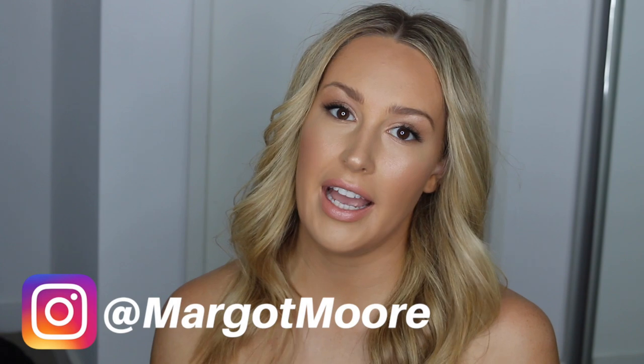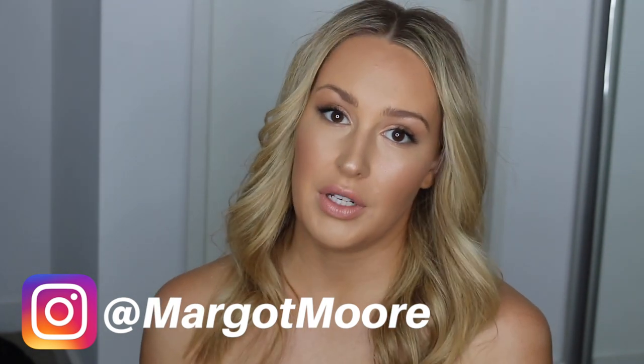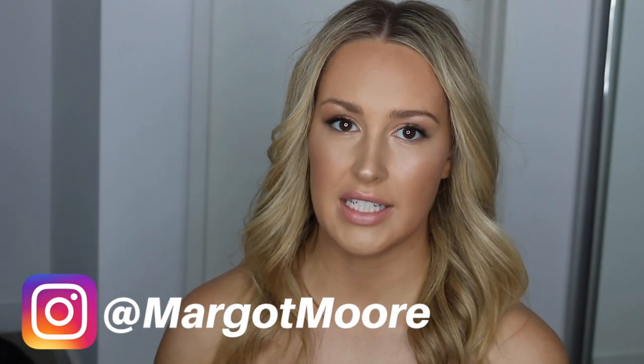Hi guys, today I'm going to be doing a quick video on a laser pigmentation removal treatment that I recently had on my face. I wanted to do this video because when I was doing my own research before the treatment, I realized there was really nothing visual for me to look at in terms of the day-to-day progress of the recovery.